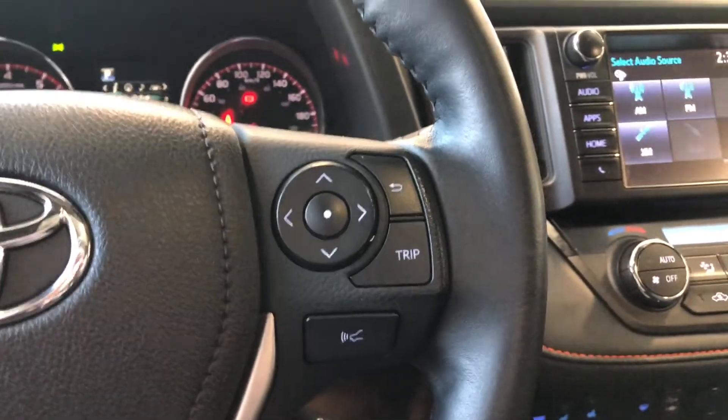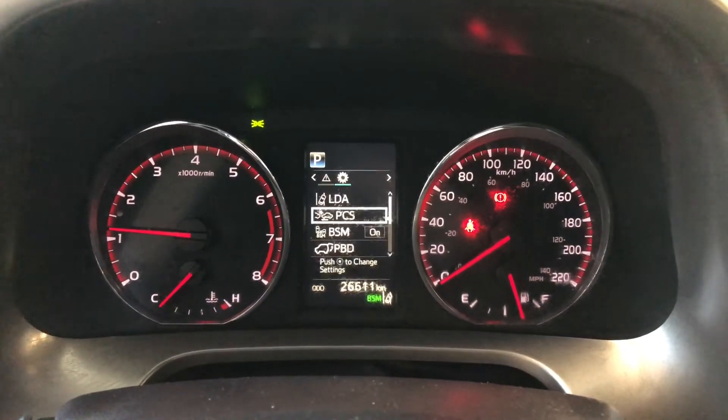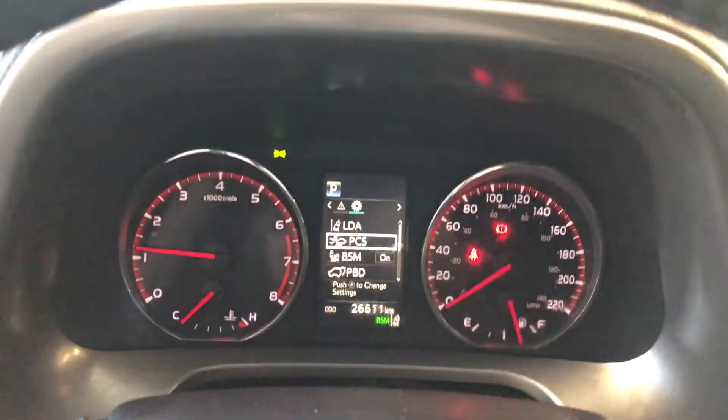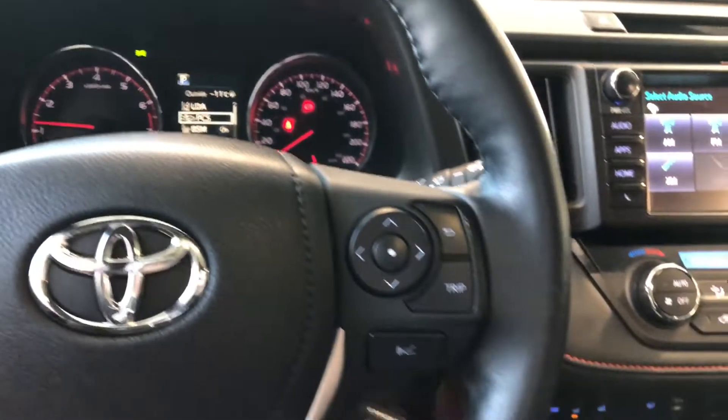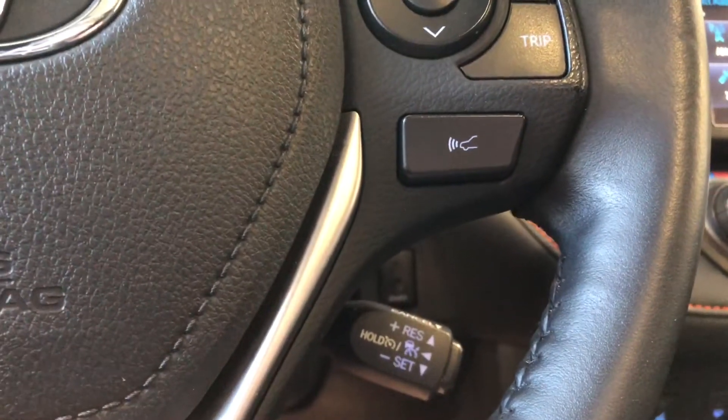Moving to the right side, you have a cluster up top that allows you to cycle through your multi-information display. In here you can see under your odometer that this RAV4 has 26,611 kilometers on it. On the right side you'll also find your dynamic radar cruise control with the cruise control speed settings right behind the steering wheel.